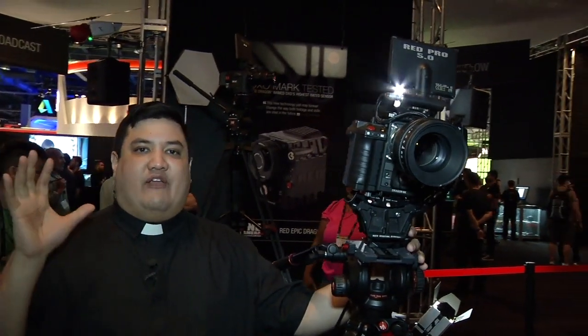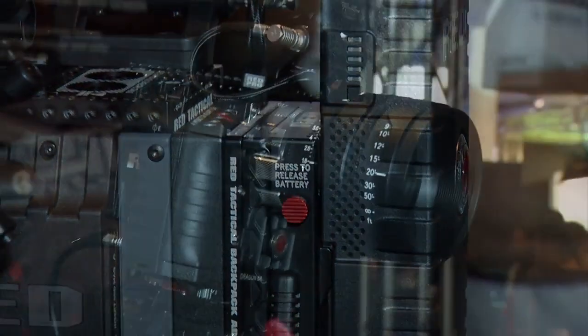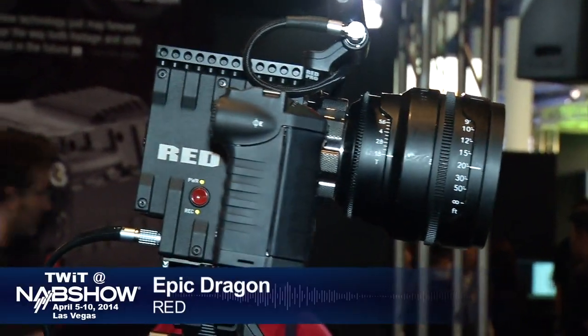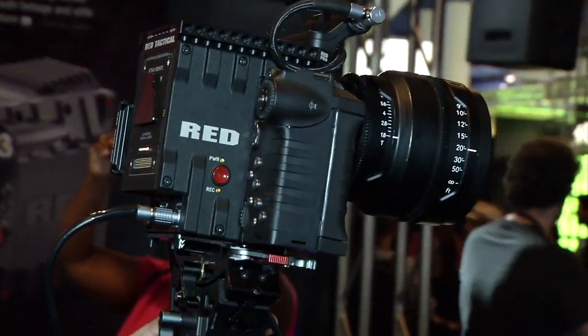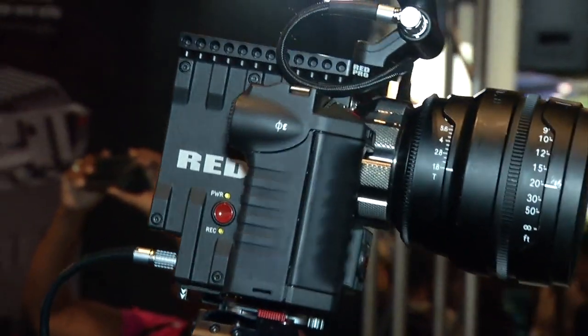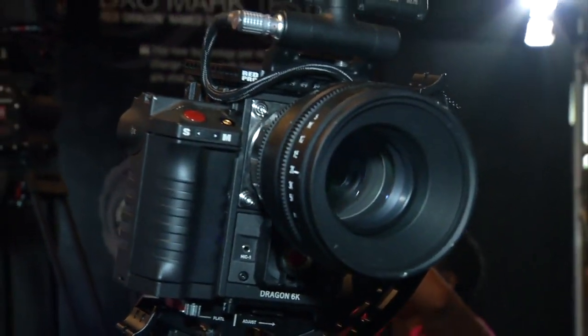Making waves these last few years has been RED and their RED camera. This monster is a 4K machine that has taken the industry by storm as one of the only really affordable 4K units. This is the RED Dragon — this body starts at about $35,000. You get interchangeable lenses and body quality unlike any other. New for the show, RED is adding a broadcast module to their bodies.